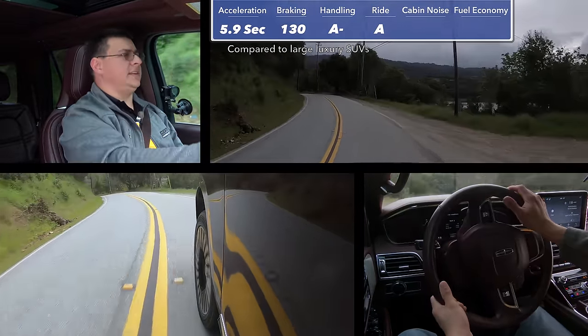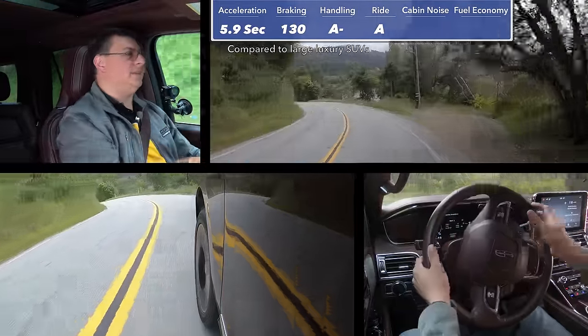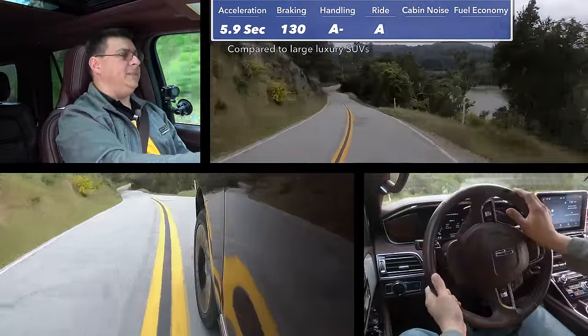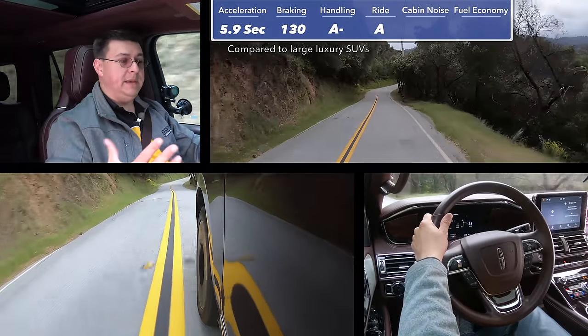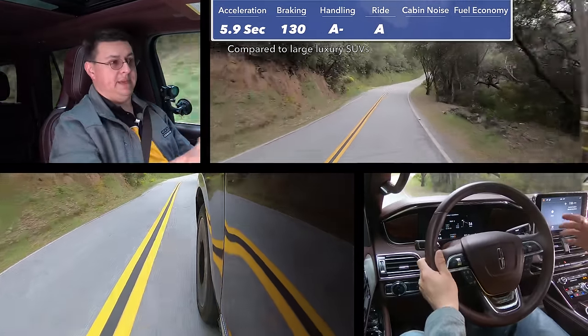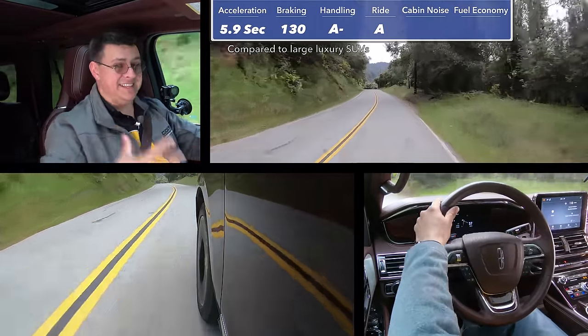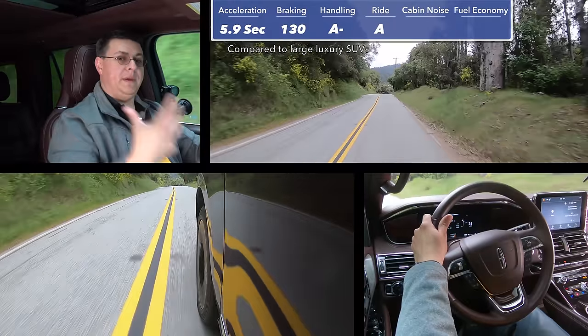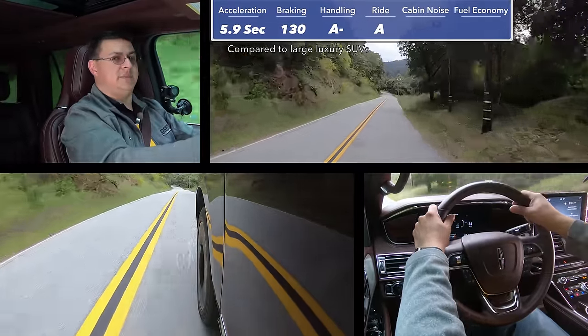Some of Lincoln's latest models have been attempting to chase performance, and as a result, that classic soft Lincoln ride has been given up. Keep in mind that this vehicle will ride a little bit differently with two people versus all eight people, because we have a suspension designed to accommodate a decent amount of payload — so the more people and things you put in it, the softer it's going to ride, even with the adaptive suspension system.